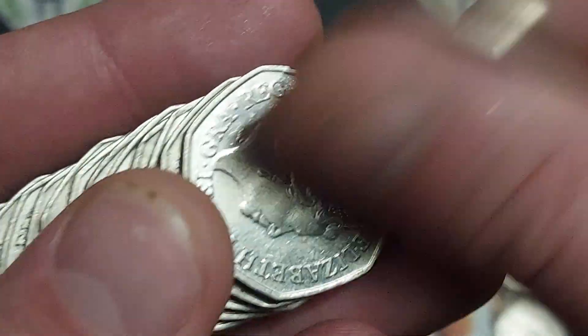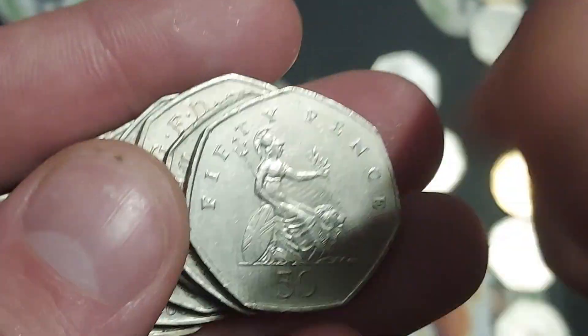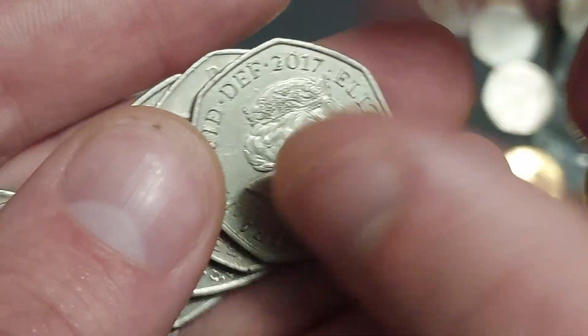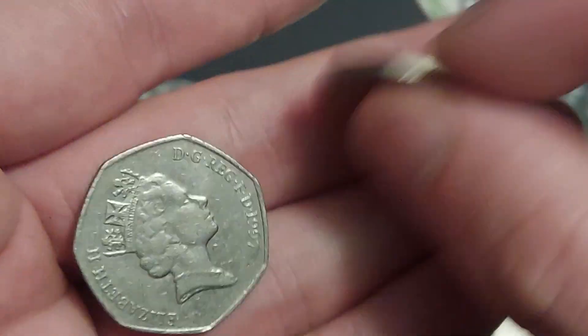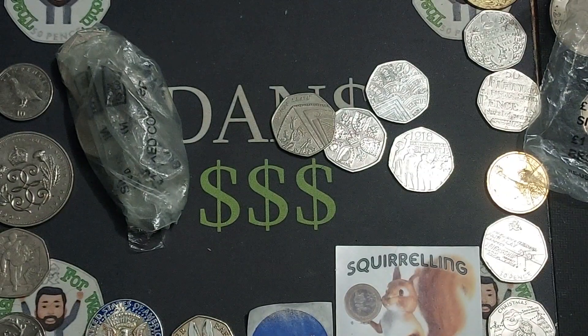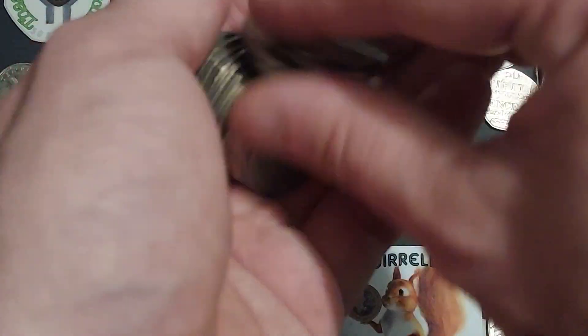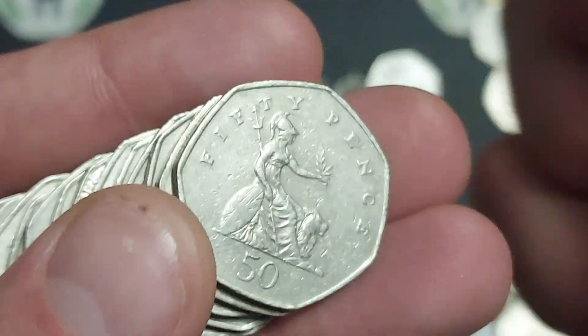On to bag number four — fingers crossed the Kew Gardens makes an appearance. We haven't found any Olympics coins and we must have gone over the thousand pound mark. As we find a 2017 shield, we've said in the past we are really around the £1,000 to £1,250 mark before we stumble across an Olympic coin — we are due one.